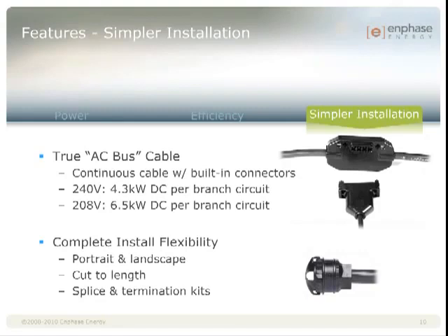In addition to the capacity of the branch, we've made installing branches simpler and faster. There are two different spacings of connectors for portrait and landscape. You cut the cable to length, then splice one end into a junction box. The other end is terminated using our termination cap. If you need to skip a connector to get more length, there are watertight caps to seal the unused connectors. Or if you need to run the wiring through conduit to another subarray, there's a splice kit that allows you to splice with standard THWN Type 2.